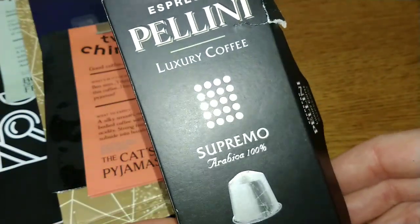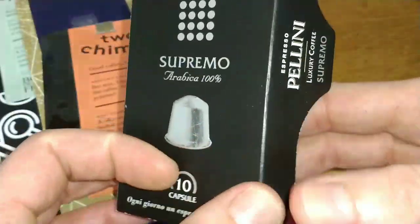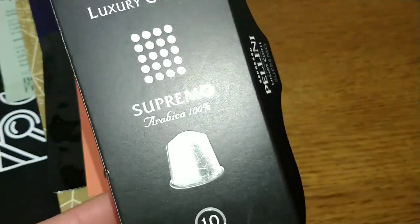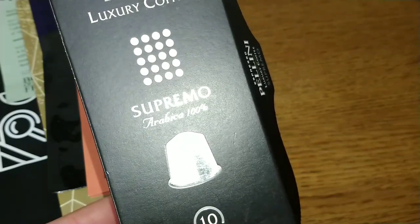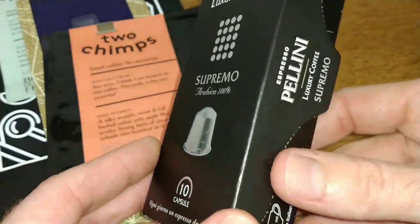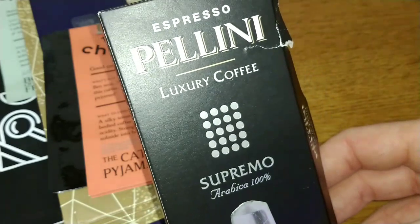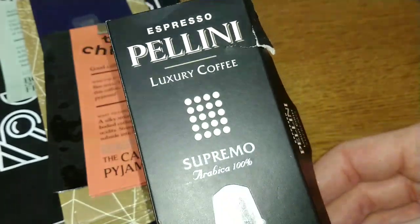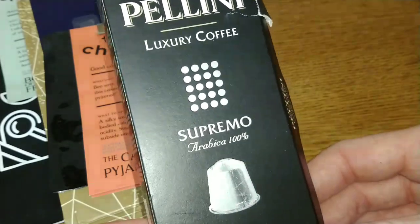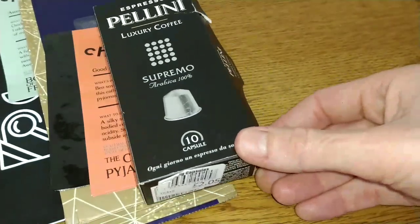The next coffee was the Pelini Supremo 100% Arabica coffee pods, and this one was really, really lemony. It's not usually my type of coffee, but I really enjoyed this one. It's very distinctive — I'd describe it as a sort of washing-up-liquid lemony taste, but it wasn't quite as unpleasant as that sounds.